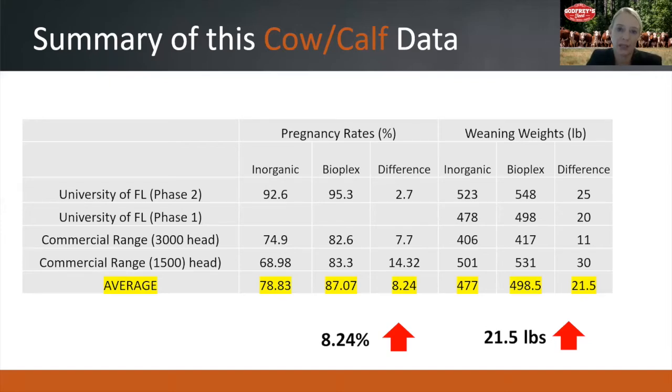Since this was a commercial setting, there is no data on immunoglobulins or immune measures. But this shows that the improvement in colostrum quality and the calf's immune status seen in the university trials does indeed transfer into better disease resistance and therefore a decrease in mortality. Summarizing the results from the two university trials and two commercial cow-calf operations, on average we saw an improvement of 8.2% in pregnancy rates and 21.5 pounds improvement in weaning weights for calves from cows supplemented with BioPlex and CellPlex.